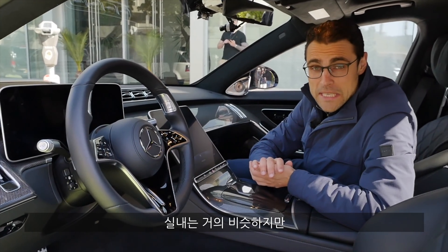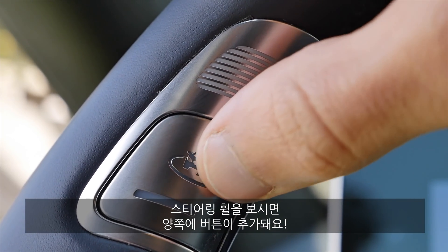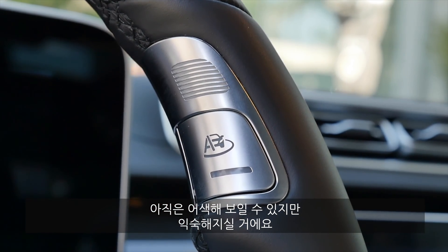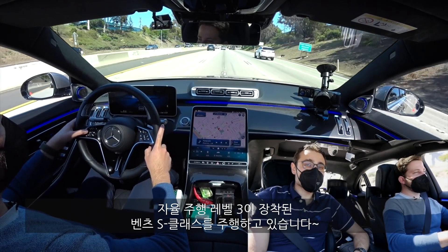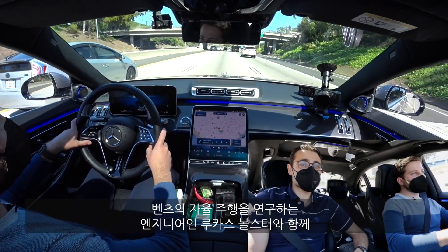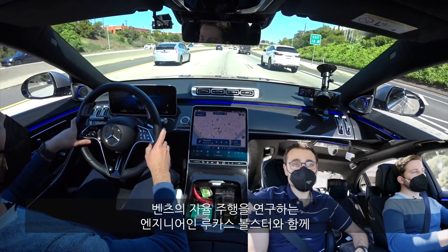On the interior, everything looks kind of similar. However, look at that — these are the special buttons inside the steering wheel up there. It looks a little bit weird, but I think you'll get used to it. You need to activate these while driving. Let's try it out. Now we're driving the Mercedes S-Class with the Level 3 autonomous driving features.